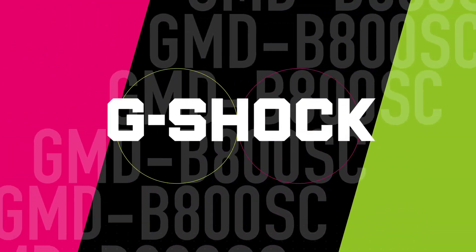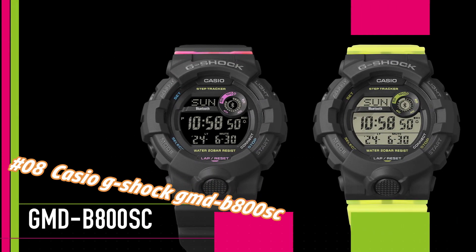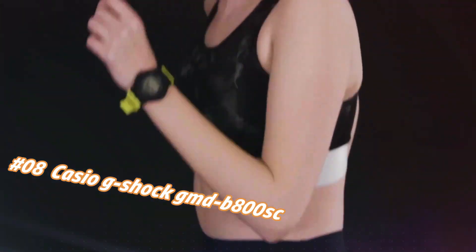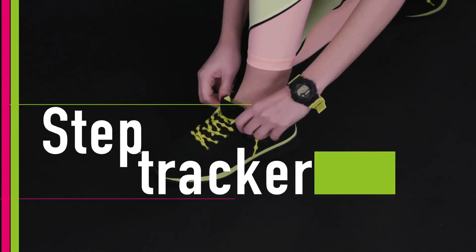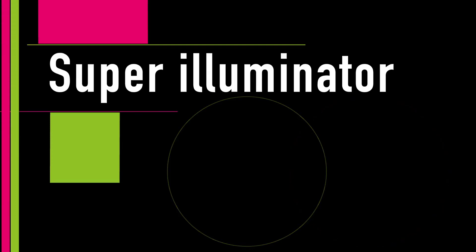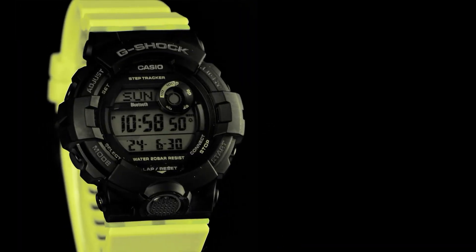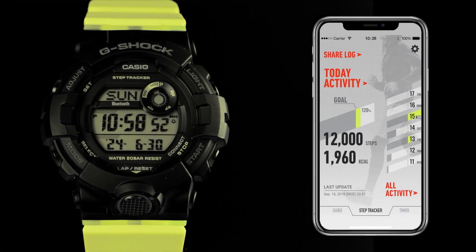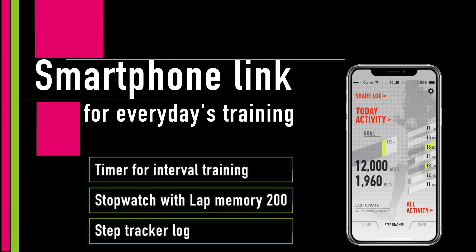Number eight: Casio G-Shock GMB-800. Nowadays the price of this watch in US dollars is $85.63 to $121.80, but this may vary with time. Excellent timepiece. Case size LWH: 50.7 x 45.2 x 15mm. Weight: 52g. Case and bezel material: resin band. Construction: shock resistant. Water resistance: 200 meters.